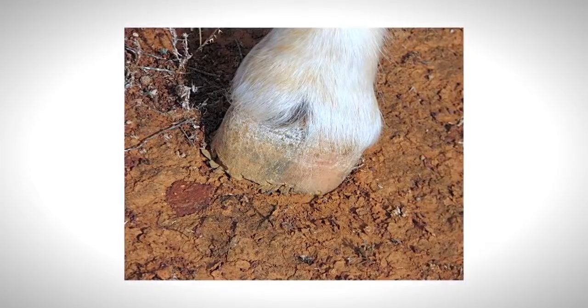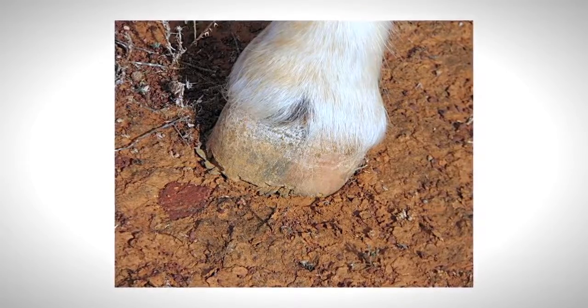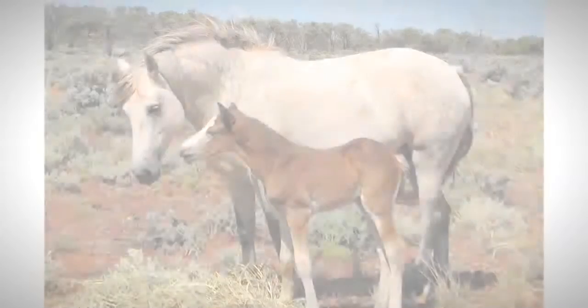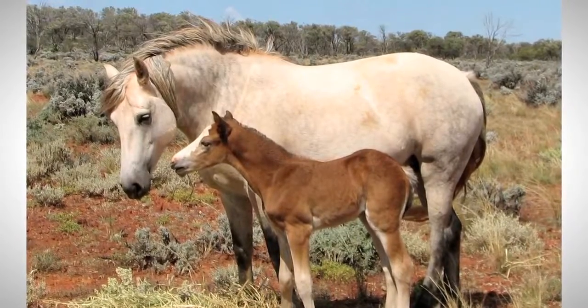Within a couple of months of Apache's birth, the hoof wall on all four hoofs started to fray and peel away. Apache and his dam were transported to the Port Augusta Veterinary Clinic for monitoring and assessment. Apache was in due course weaned at the clinic and stayed on for ongoing assessment and treatment.